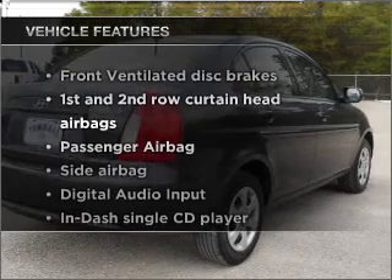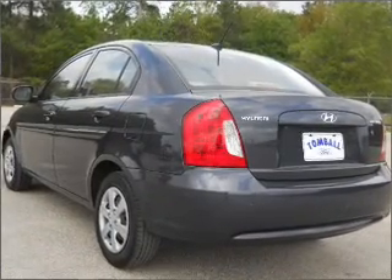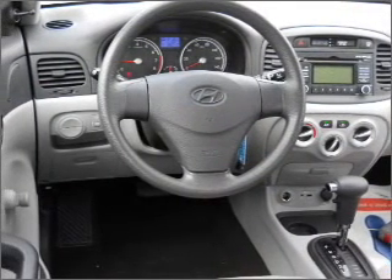Enjoy these notable features that are included in this vehicle: air conditioning, power steering, and AM-FM stereo with a CD player. Call today to schedule a test drive.